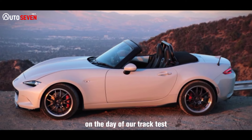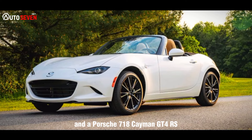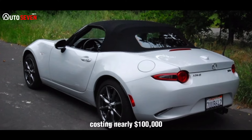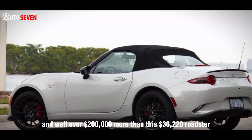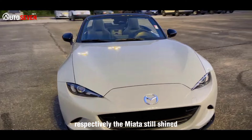On the day of our track test, we also have a new BMW M3 CS and a Porsche 718 Cayman GT4 RS with a Manthey Racing Handling Kit on hand. Both are brilliant track tools, costing nearly $100,000 and well over $200,000 more than this $36,120 roadster, respectively. The Miata still shined.